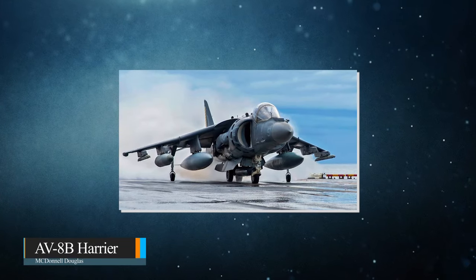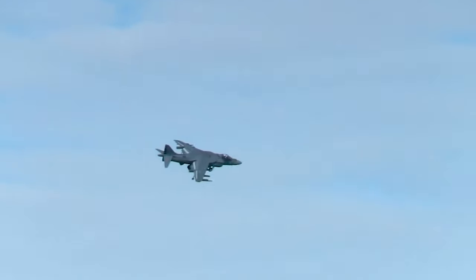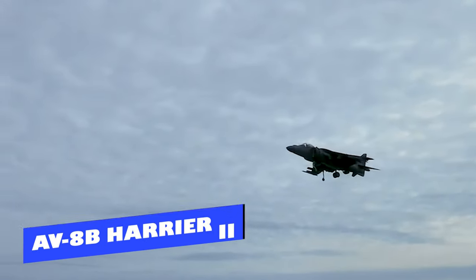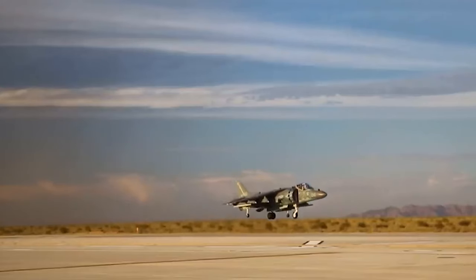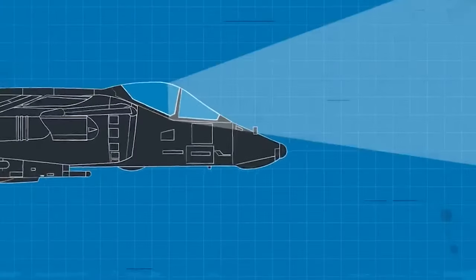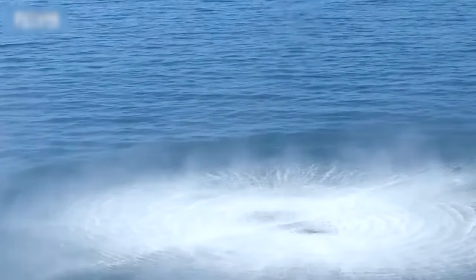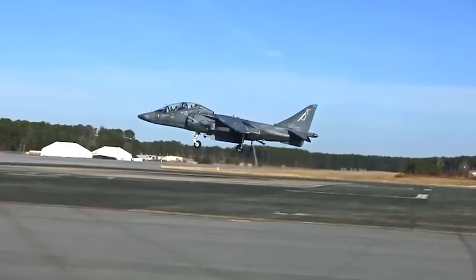The imposing McDonnell Douglas AV-8B Harrier. Today, we are going to uncover the secrets of the AV-8B Harrier aircraft's advanced features. The McDonnell Douglas AV-8B Harrier II is a highly advanced subsonic single-engine ground attack aircraft, now owned by Boeing. This aircraft is capable of vertical or short takeoff and landing, including on small airfields and amphibious assault ships.